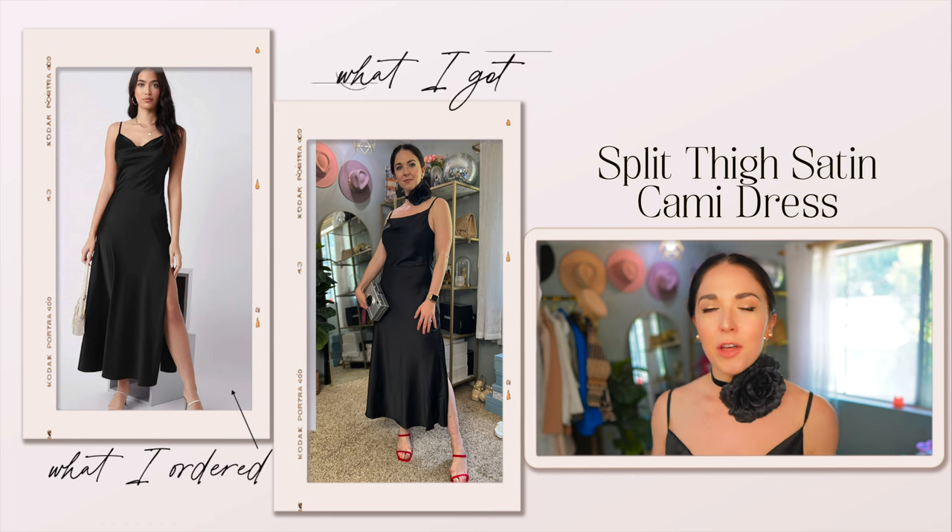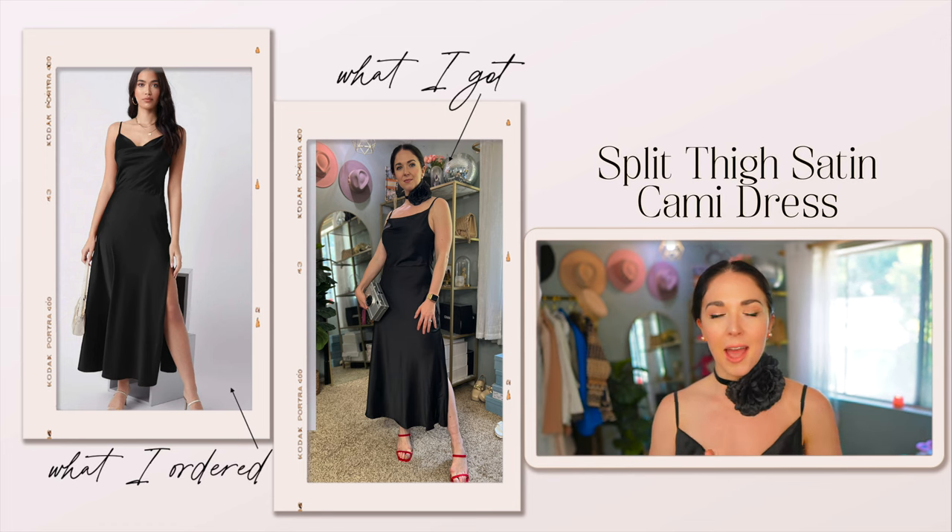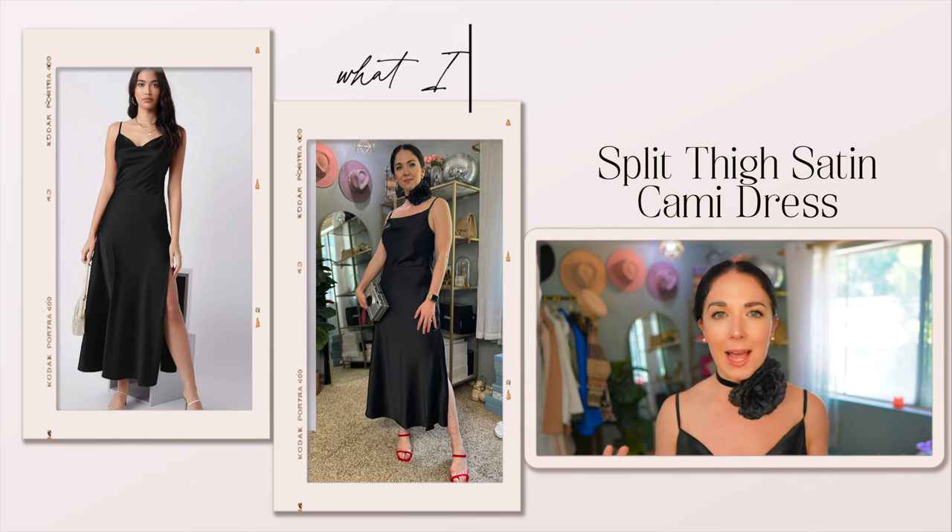I think we all know by now there is really nothing quite as classic or as much of a wardrobe staple as a little black dress, and I am always on the hunt for just a really good classic slip dress style in black.